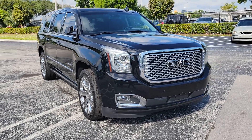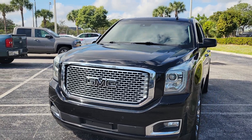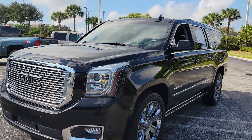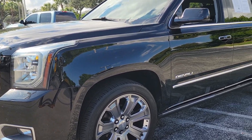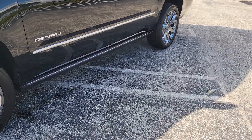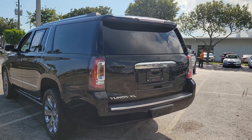Onyx Black XL 2016. Parking sensors. You have the standard wheels — 22-inch wheels — brand new tires, power running boards. Power liftgate, tow capability.